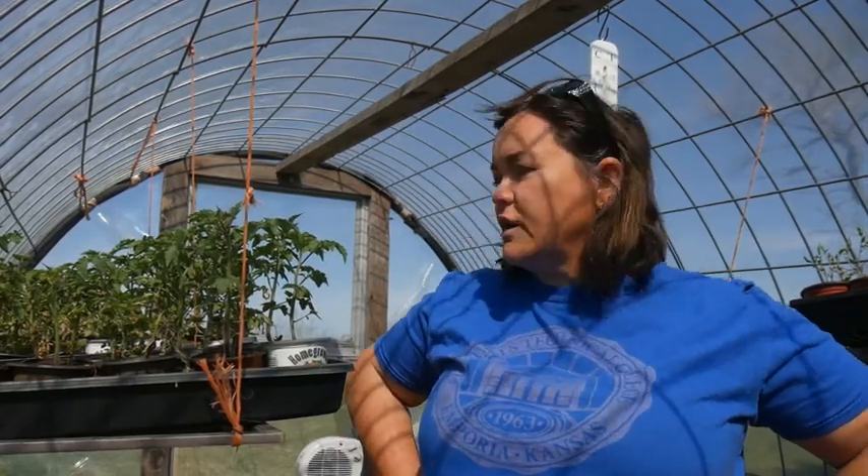Hi everybody, Cindy here with Pathways Homestead. Once again, we are in the greenhouse.